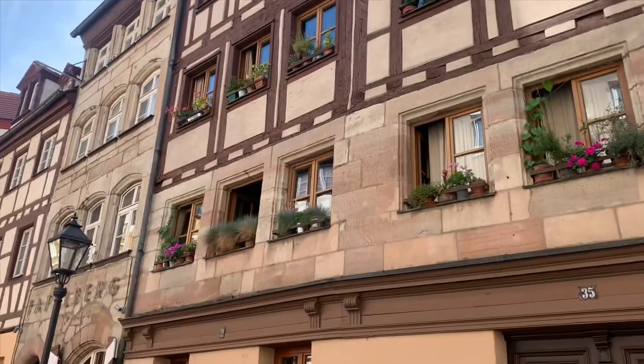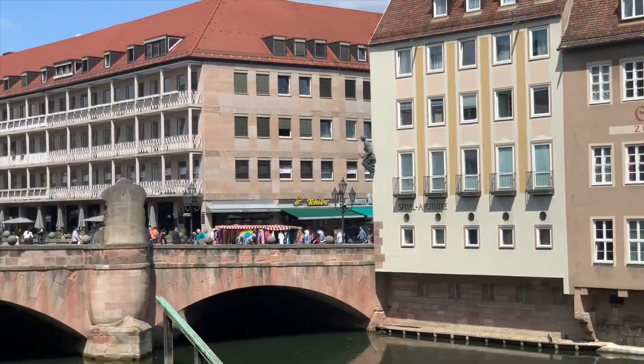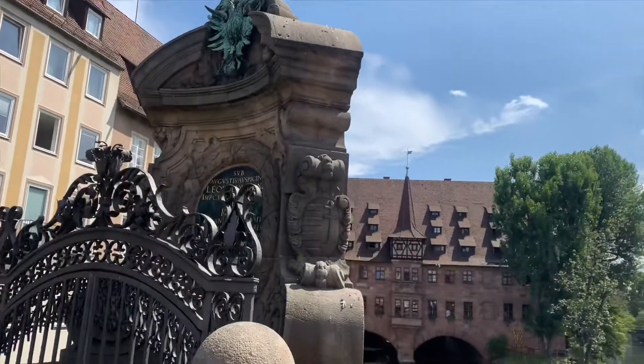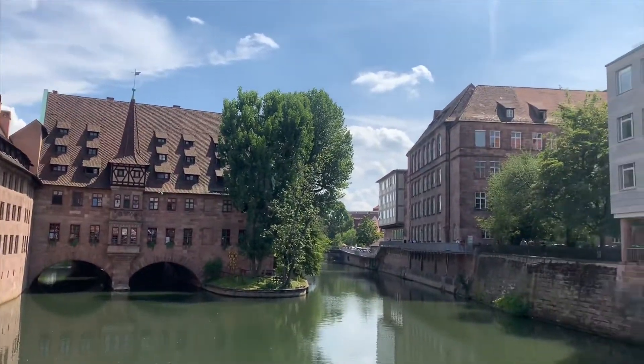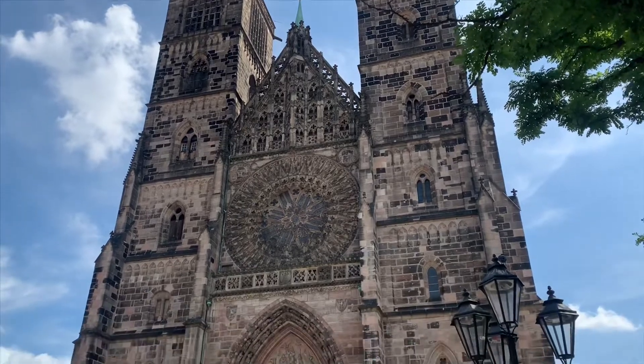Two bus stops away from the Haup Market is this beautiful street called Weiss, where you can see very beautiful architecture structures. And of course, here we are in the Old Town of Nuremberg, or the Altstadt. Here you can see different bridges and different churches. One of the famous churches here in Nuremberg is the one behind us — the Lorenzkirche, or St. Lawrence Church.